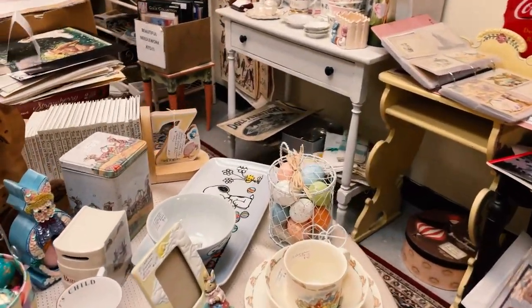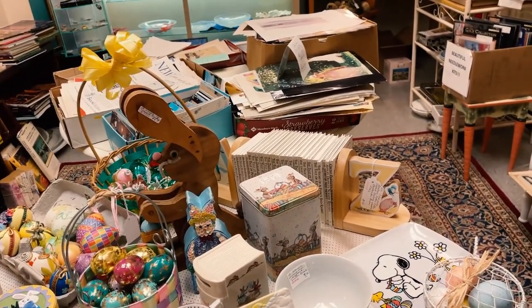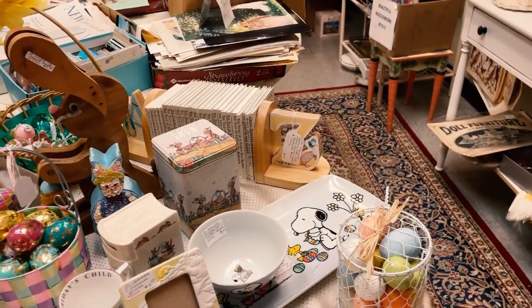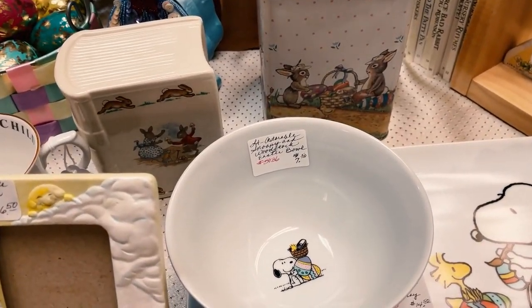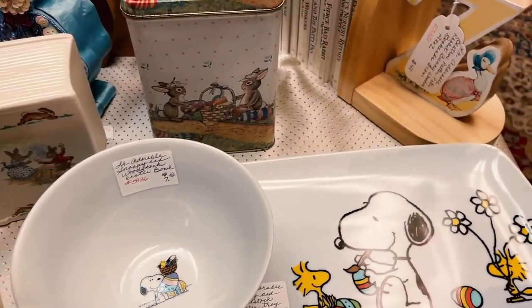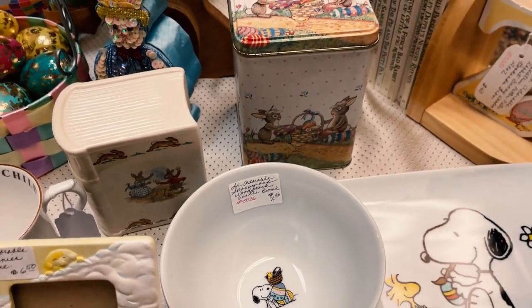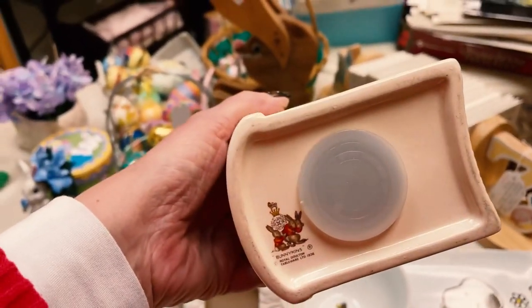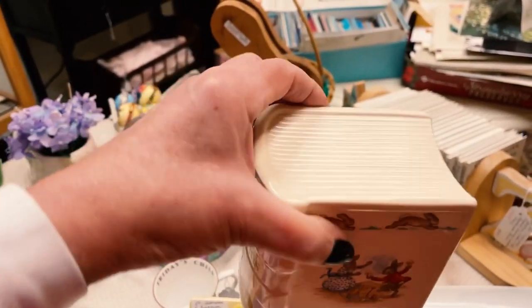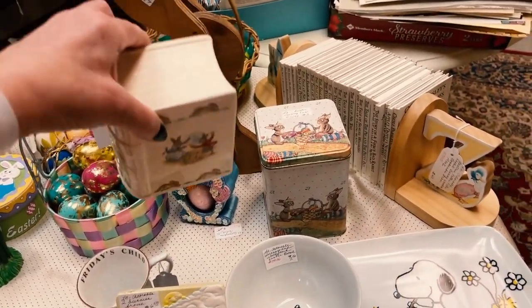Bunnykins are Royal Doulton — they're lovely. And look at this lovely Snoopy tray, and an adorable Snoopy and Woodstock Easter bowl. For the tray it's $14.50 and the bowl is $7.50. Another Bunnykins — isn't that beautiful — it's a bank. It's fantastic!